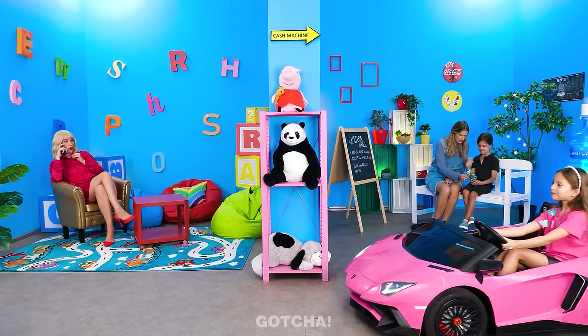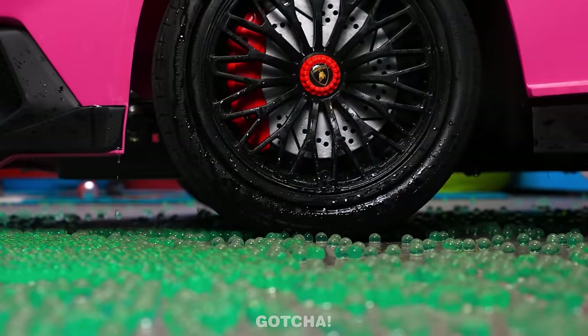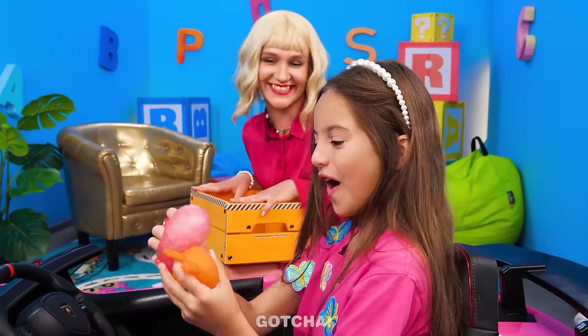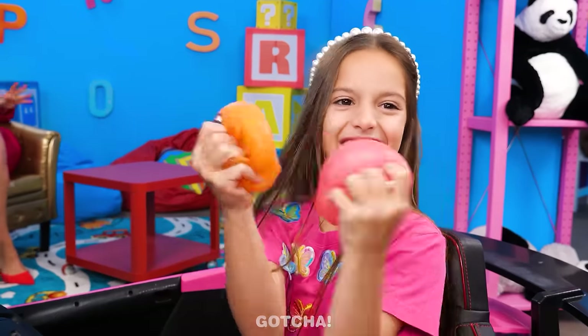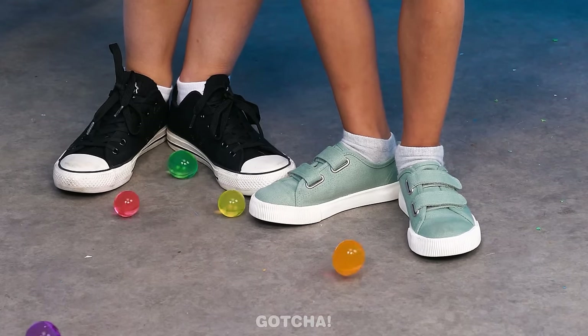This Barbie knows how to drive! But she doesn't know how to avoid squishies! Oh no! Mom! I drove over a squishy! No problem! Here we have plenty! Great! Give me all of them! Squishy waterfall! So satisfying! Now I have so many to ruin!